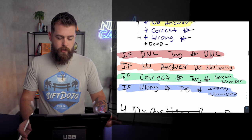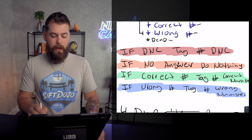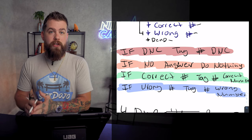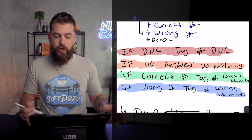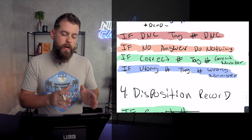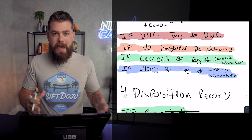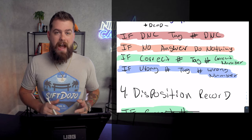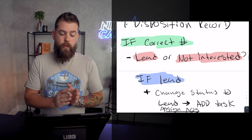All of these will get tags on their records except for no answer — you don't tag anything as no answer because we're going to try to call them again. Here's your SOP: if DNC, tag the number as DNC. If no answer, do nothing. If correct number, tag the number as correct number. If wrong number, tag the number as wrong number. Pretty straightforward. Dispositioning the record — remember we've called every single phone number and something has happened or hasn't happened.